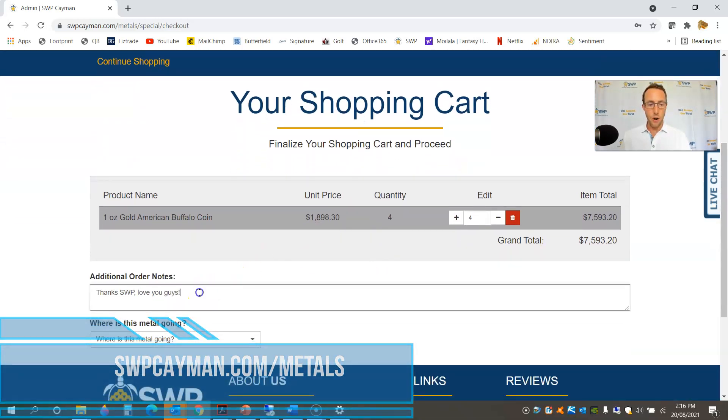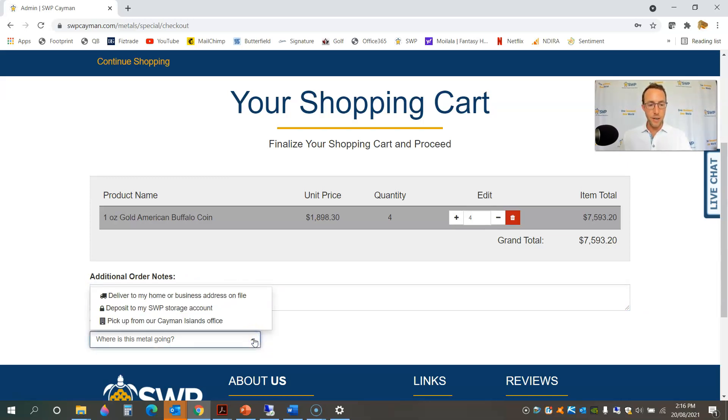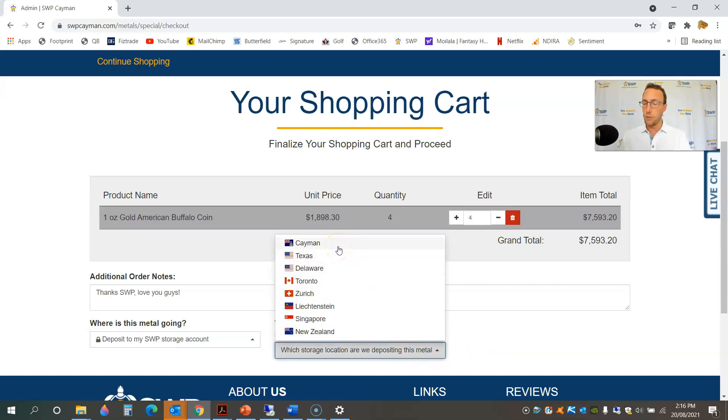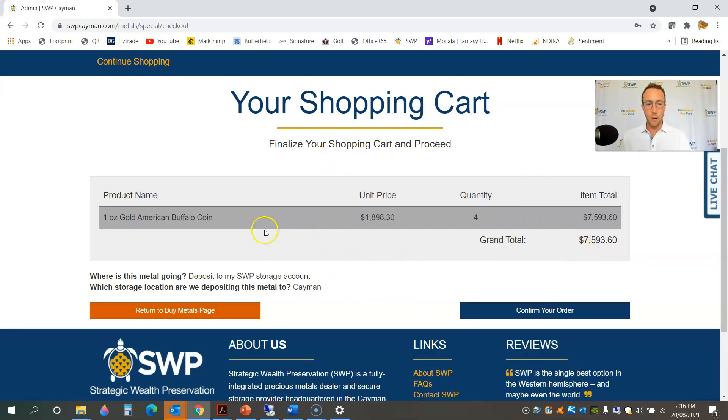This is basically a summary of my order so far. I can add some notes in there for the back office. The first selection I need to make is where is it going to go — delivered to my home or business address on file, which is the address associated to your approved SWP account, or sent to one of my storage accounts in one of the eight locations we offer worldwide, or pickup from our Cayman Islands head office. In this case, I'm going to have it delivered to a storage location — specifically my Cayman Islands storage account. Pretty simple selections. Go ahead and continue.